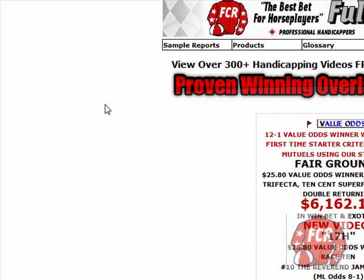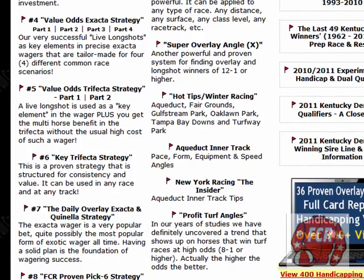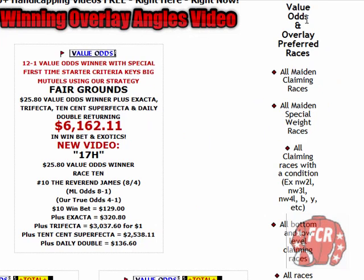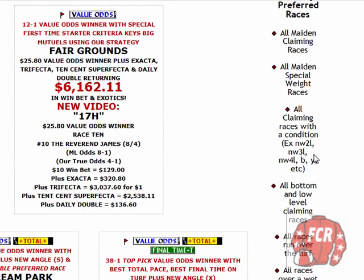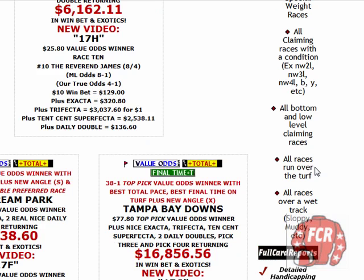Over on the Horse Racing Digest page, you can see the handicapped video link, or you can click on the little laptop computer. It takes you to the page with the 400-some videos, and right here on the right-hand side is the Value Odds Preferred Races. We focus on these races because about 90% of all horses that win with the Value Odds icon come out of these races. We've got Maiden Claiming and Maiden Special Weight — this video is a Maiden Special Weight. Then Claiming Races with a Condition, Bottom and Low Level Claimers in the $5,000–$10,000 range, All Races Run Over the Turf, and All Races Run Over a Wet Track — sloppy, muddy, etc. This race qualifies as that as well.